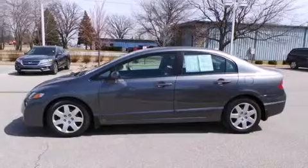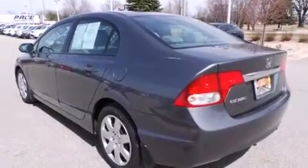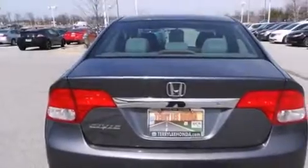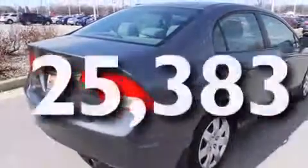Features include air conditioning, cruise control, full power accessories, side curtain airbags, a rear window defroster, tinted glass, an anti-lock braking system, and this vehicle has less than 26,000 miles.